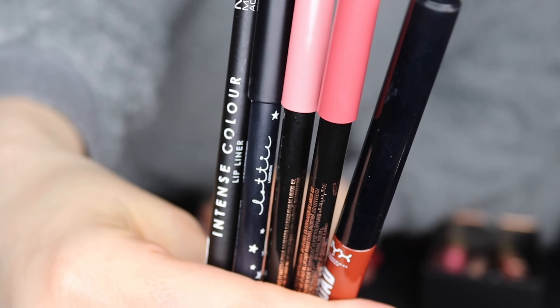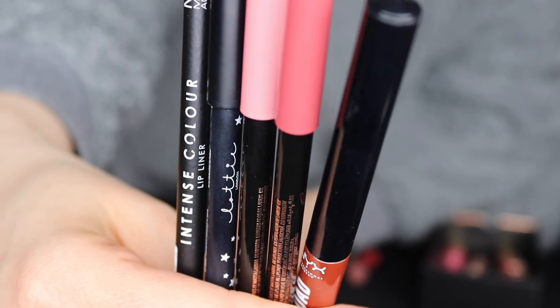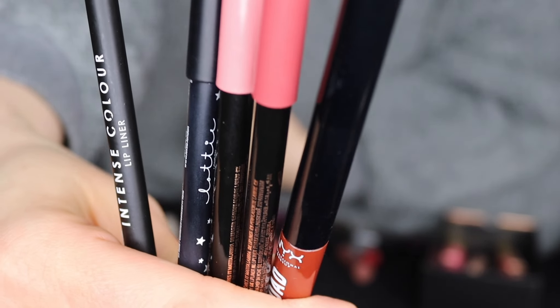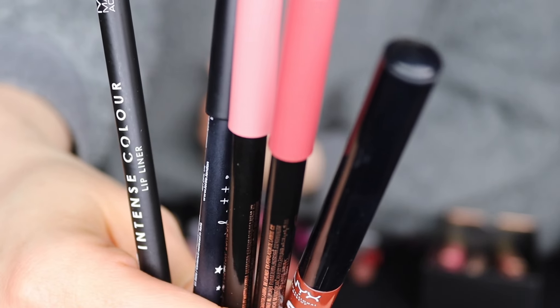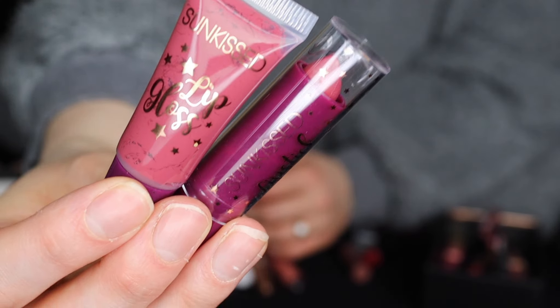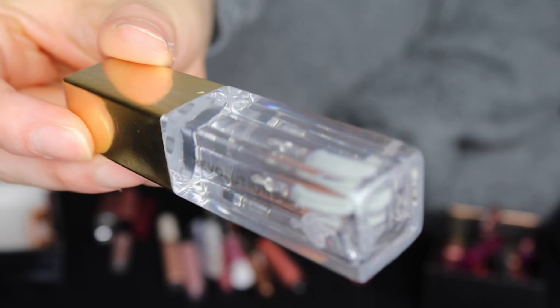These lipsticks by Lotty London, lip pencil by Lotty London, Revolution, NYX, and MUA - some of them I've dried out completely and some of these colors I just won't be wearing, so these are going. These two here by Sunkissed - won't be keeping those. This lip gloss is completely unopened and sealed up, so I'll see if my sister wants it.